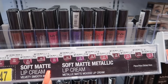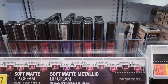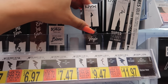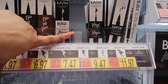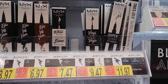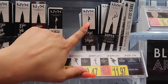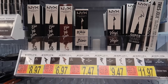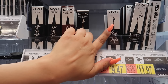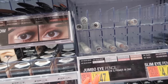Now moving on to NYX. NYX has some really good Soft Matte Lip Creams for $6.47. They're matte but you don't feel like your lips are over-drying. NYX usually has my favorite liquid liner — there's a shiny one and a matte one. The matte is $6.97 and that's the one I use, but they don't have it right now. I really like it because it has a very fine tip, making application way easier even for beginners. It's one of my favorite liners.